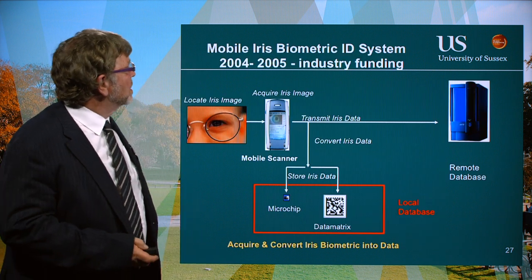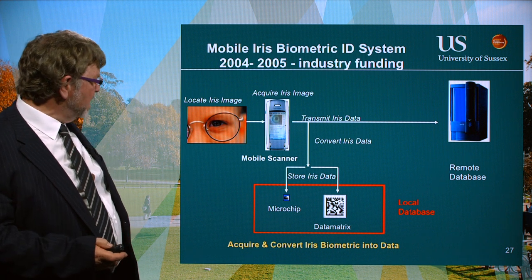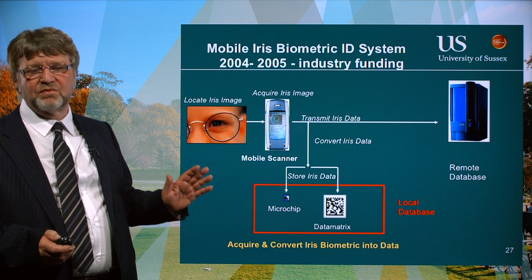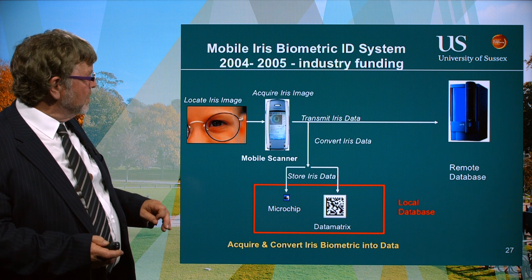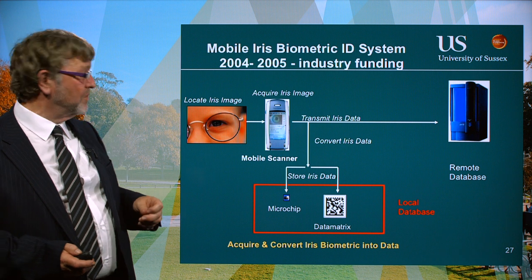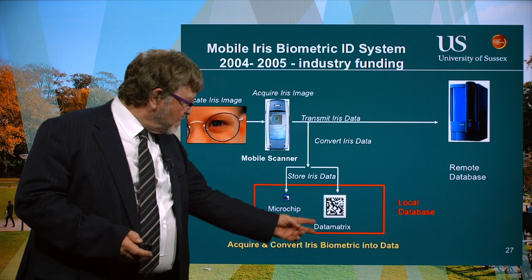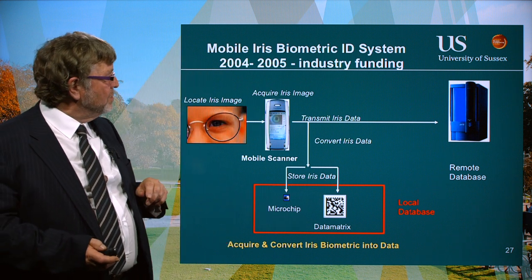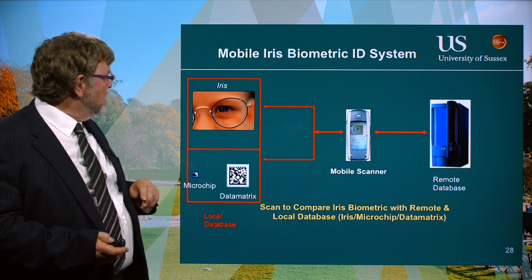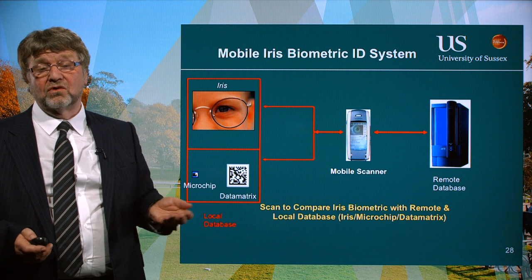Now we look at biometrics — mobile iris biometrics. As you can see from the phone here, a P800 Sony Ericsson phone with only a 150 megahertz processor, which greatly affected the type of algorithms we could use. There's a camera on the other side of that phone and you can use it to acquire an image of the iris, which is unique for each individual, so it can be used for identification. That image is turned into a vector that either gets stored in local memory, turned into a data matrix and stored locally, or goes to a remote database. You can then come along, use the phone to scan the iris, and determine whether it's the correct person.